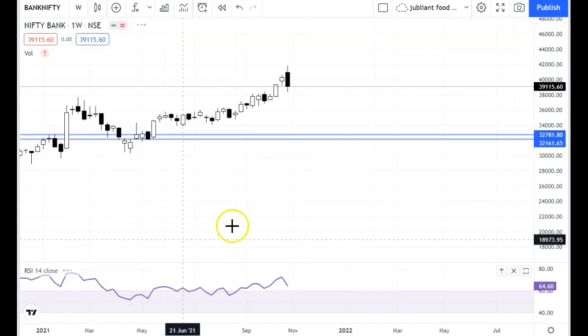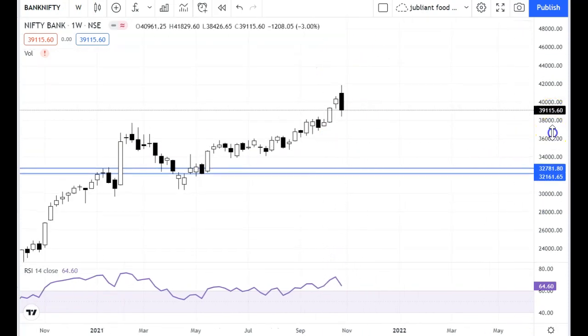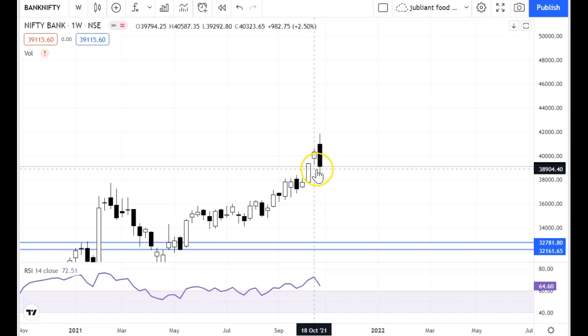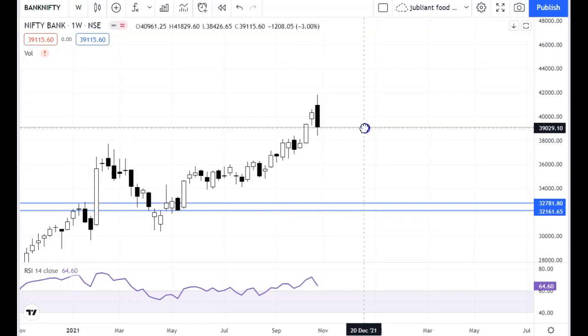Let's go to the weekly chart. In the weekly chart there is an engulfing candle. There was a gap-up — last week's close was 40,323 and this time it opened at 40,960, about 600 points gap-up. Then it closed near 41,830 but didn't sustain, closing near its low. This gap from last-to-last week has also been filled. So the weekly chart candle indicates weakness.